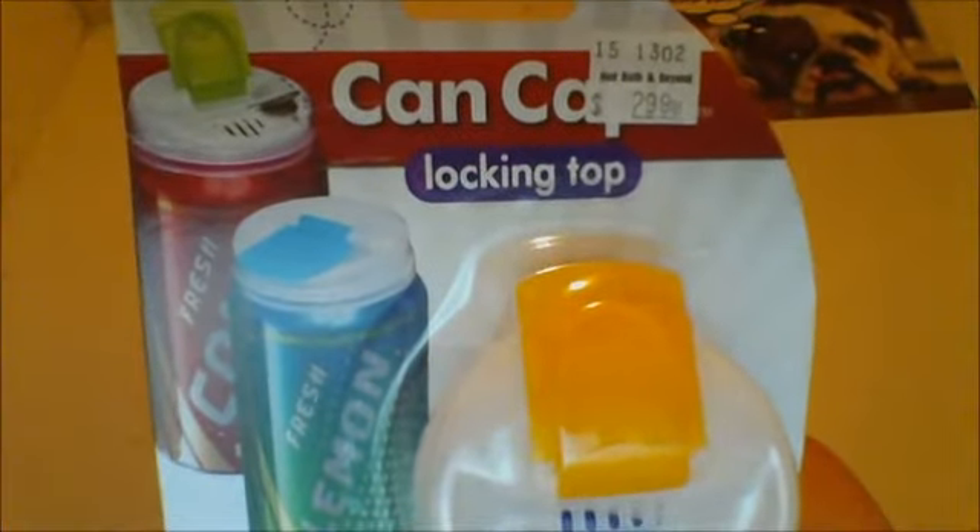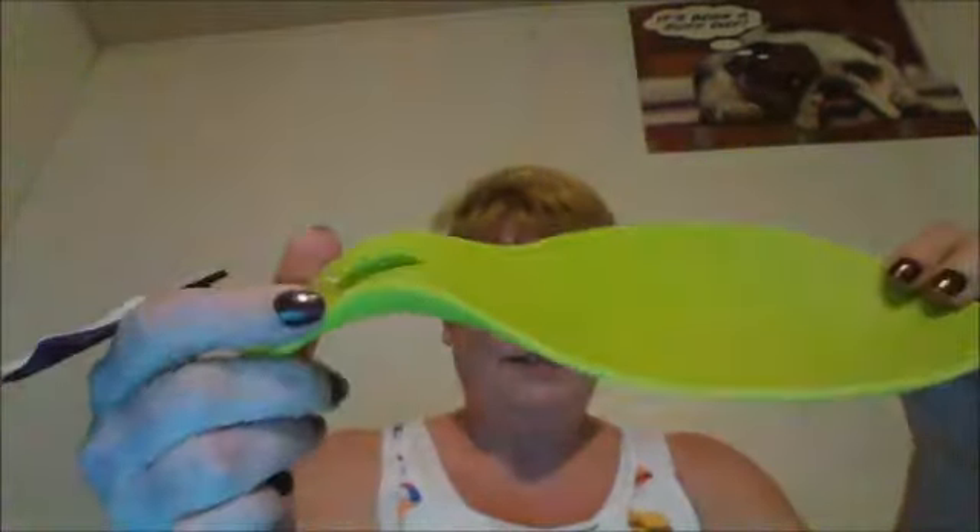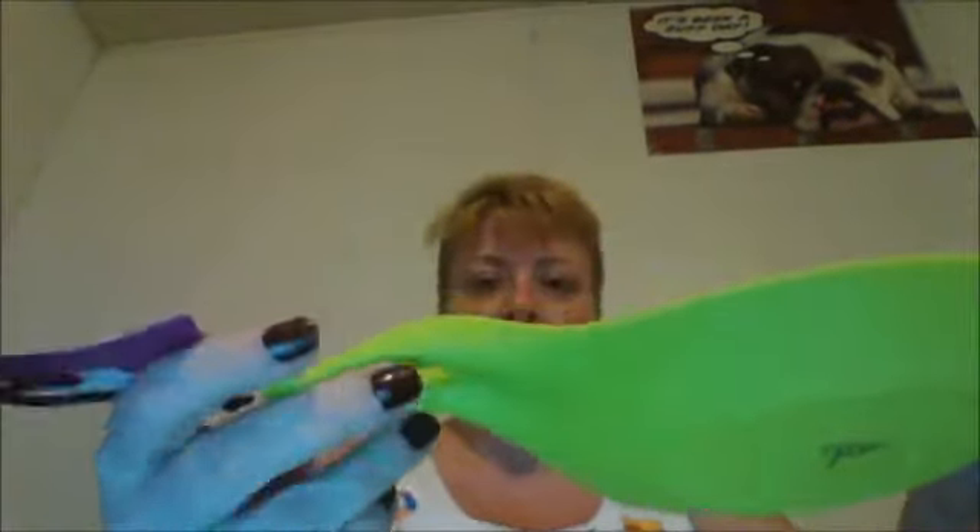My next store is Bed Bath and Beyond. I found these can caps — locking top caps — supposed to keep everything out of your drink, and you get four of them for $2.99. I also found a silicone light green spoon rest — very flexible and really cute, great for holding ladles or spoons.